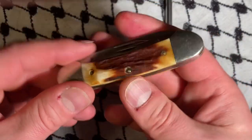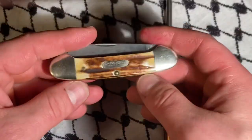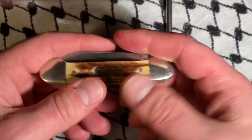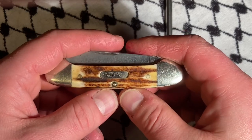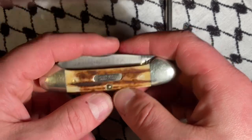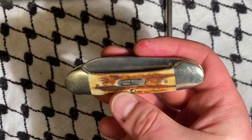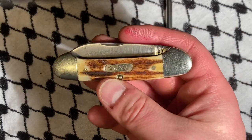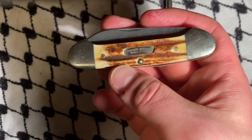It kind of reminds me that it's good to keep my eyes open and not get tunnel vision — only caring about GEC, or old Cases, or trying to expand my AG Russell collection. It's good to keep an eye out for oddballs, because this really is one, and I'm glad I have it. Like, comment, subscribe — have a good rest of your day, folks. Bye.